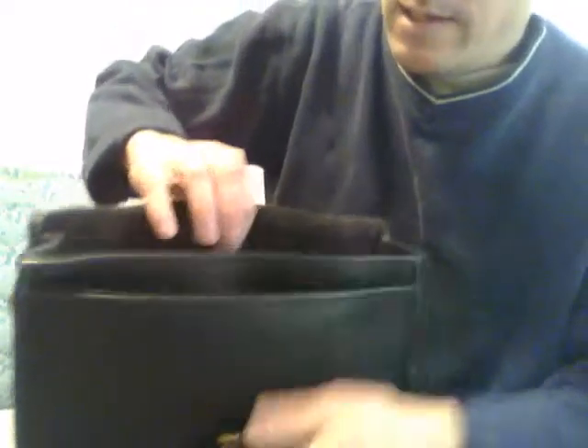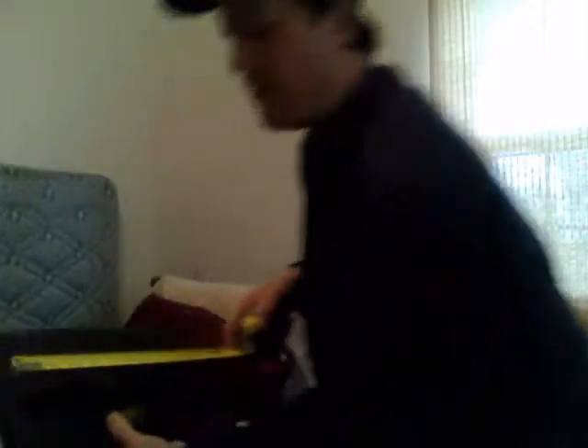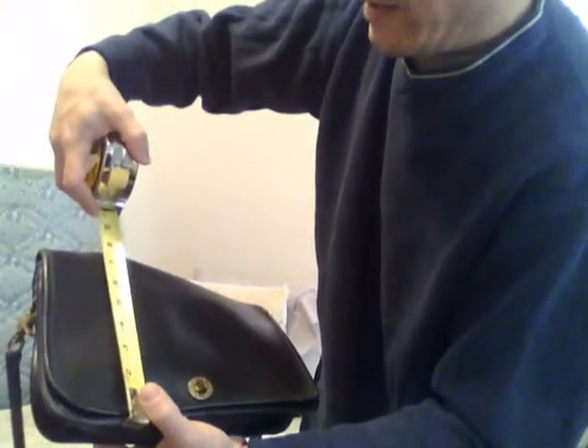It's pretty deep and spacious, great for extra security. So you have three compartments — the main compartment, the zipper pocket, and the slip pocket — and they're all very roomy. The measurements are approximately 11 and a quarter inches wide and seven and a half to seven and three quarters inches in height. That's a very nice size.